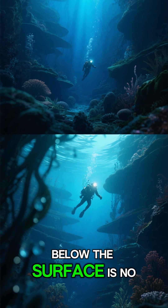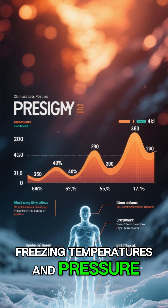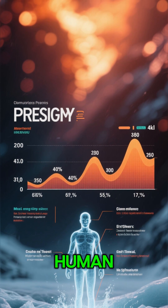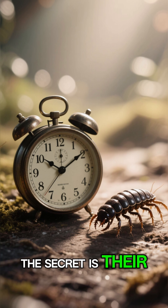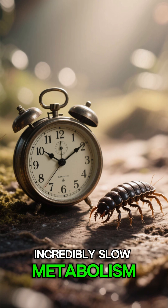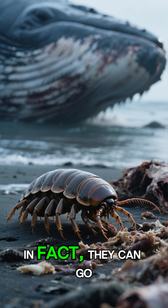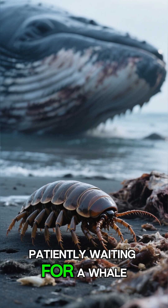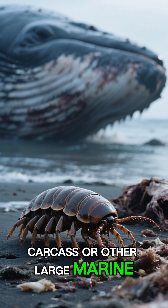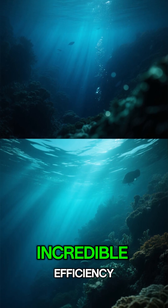Living thousands of meters below the surface is no easy feat. Giant isopods face freezing temperatures and pressure that would instantly crush a human. So how do they survive in such an extreme environment? The secret is their incredibly slow metabolism. This allows them to conserve energy in a world where food is scarce. They can go for years without a single meal, patiently waiting for a whale carcass or other large marine life to sink to the ocean floor. It's a life of extreme patience and incredible efficiency.